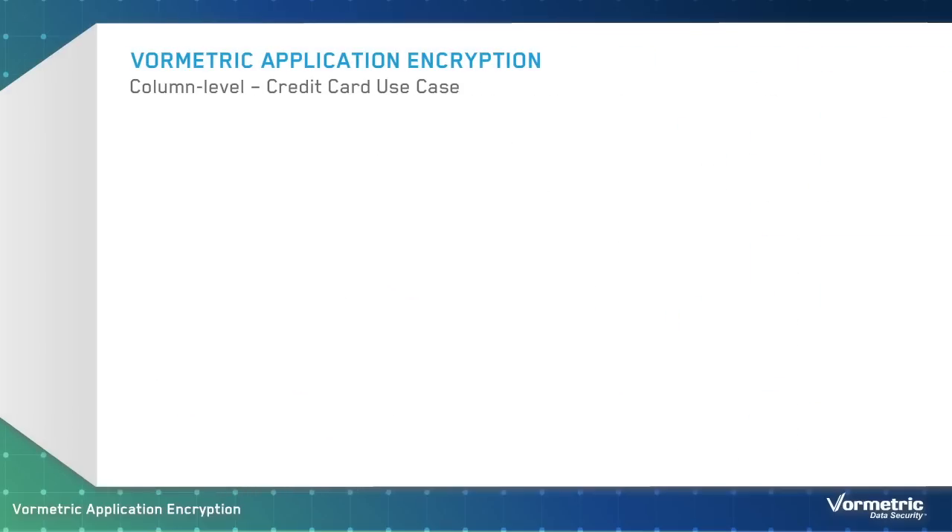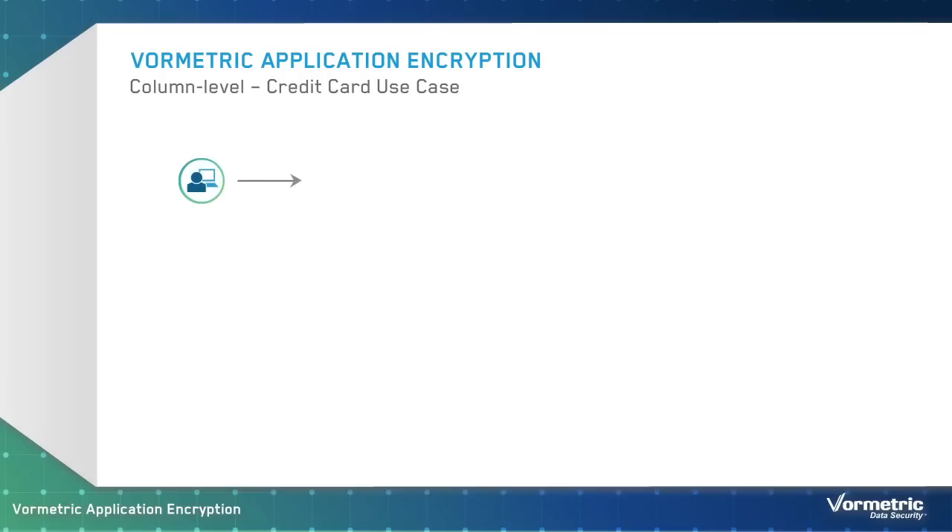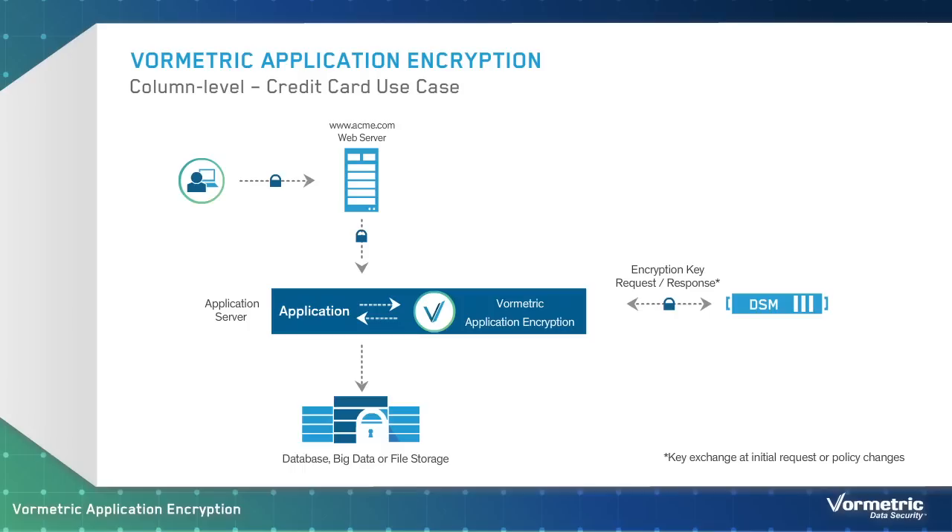Now let's take a look at how the process would work with VorMetric Application Encryption. With VorMetric Application Encryption, customers typically encrypt specific columns in a database, as opposed to VorMetric Transparent Encryption, which would be used to encrypt the entire database file. In this example, John's credit card number is encrypted before it is written into the database. VorMetric makes it easy to add column-level encryption to an existing application, and administrators can work with VorMetric Data Security Manager to manage policies just as they would with VorMetric Transparent Encryption.